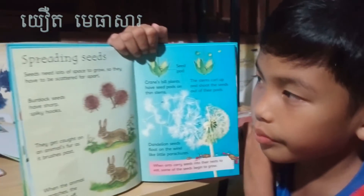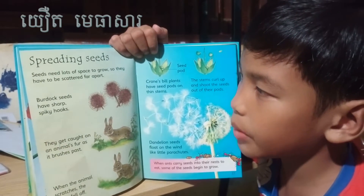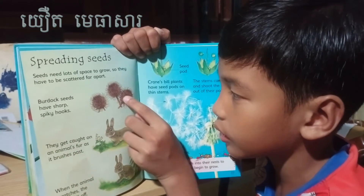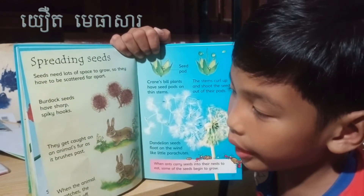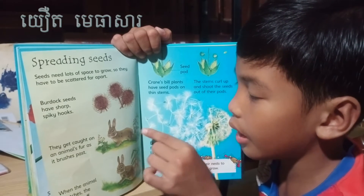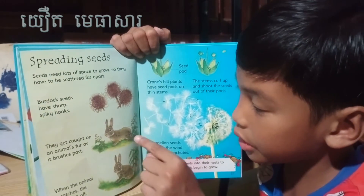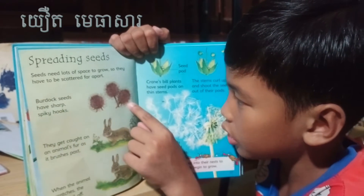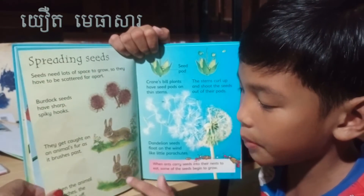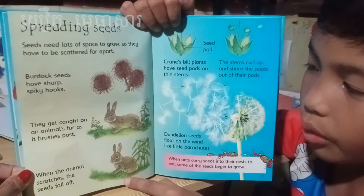Spreading seeds. Seeds need lots of space to grow so they have to be scattered far apart. Burdock seeds have sharp spiky hooks — can you see the hooks? It's like a pineapple. They can catch on animals' fur as the animal brushes past. The seeds stick to them because they are so sharp and spiky. When the animal scratches, the seeds fall off and then grow into new plants.